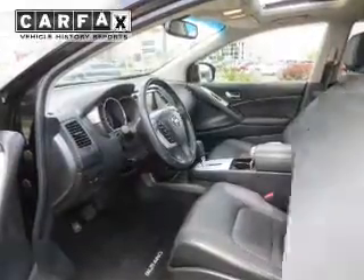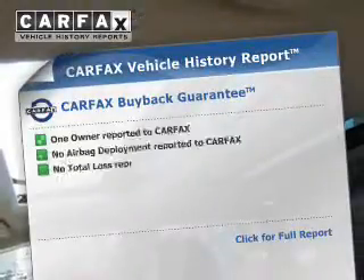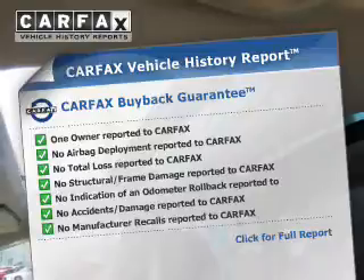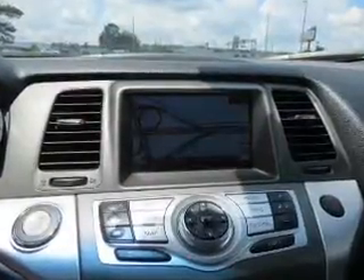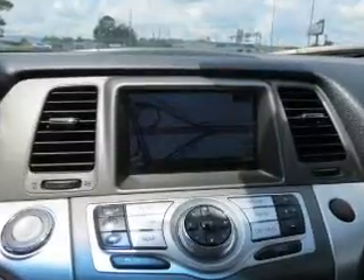Child safety locks. Rest easy knowing this vehicle comes with a Carfax vehicle history report from Carfax, the most trusted provider of vehicle history information. Great quality at a great price. Call or click to contact us today.